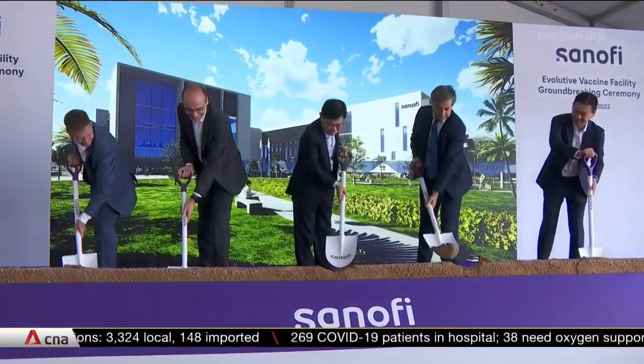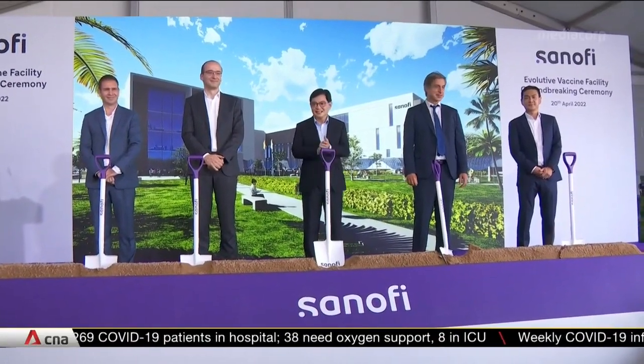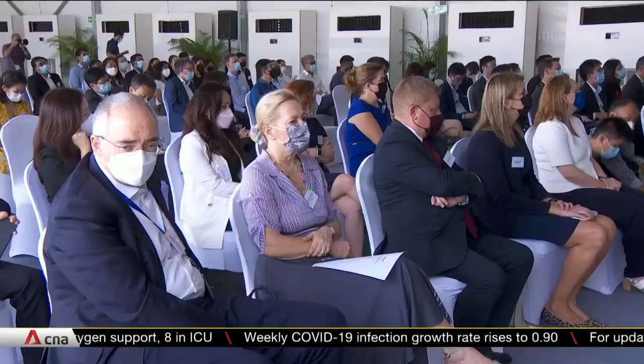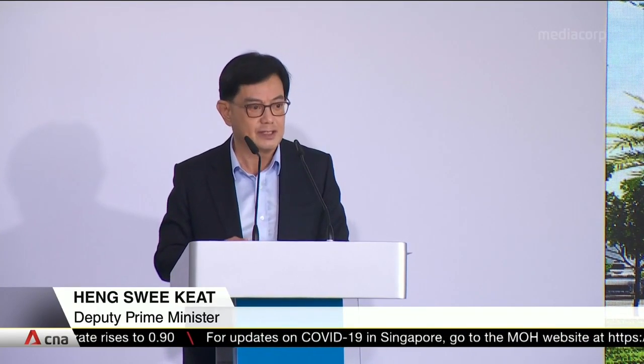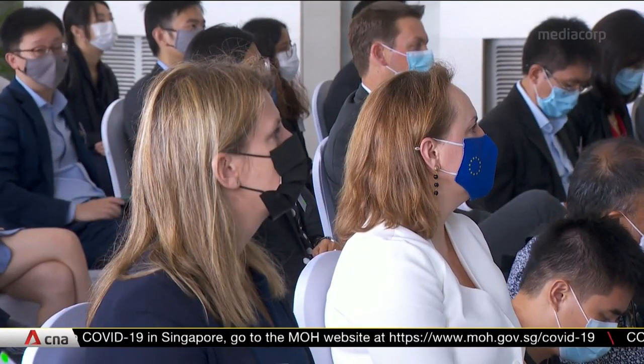Speaking at the event, Deputy Prime Minister Heng Swee Keat says locating vaccine production in Singapore will allow the country to push new frontiers in biomedical sciences and prepare for future health crises. The Omicron wave might have receded, but new variants of concern could still emerge. Disease X is not a matter of if, but when. By enhancing our capacity for manufacturing vaccines in Singapore, the region will be in a stronger position for dealing with future pandemics and the ensuing economic shocks.